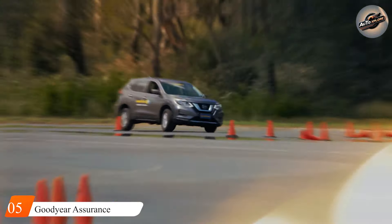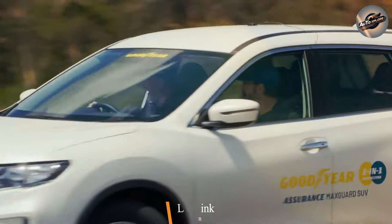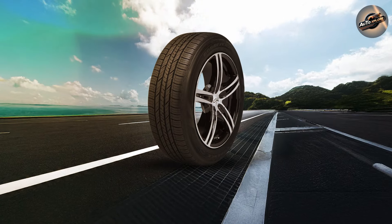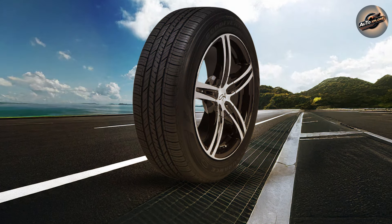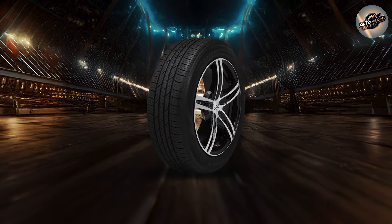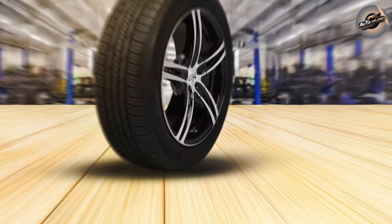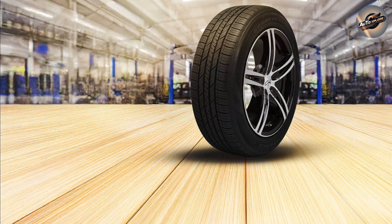The Goodyear Assurance CS Fuel Max rounds out the top five. This tire is focused on efficiency, making it ideal for drivers who want to save gasoline without sacrificing performance. Goodyear's Assurance CS Fuel Max features a unique fuel-saving tread compound that reduces rolling resistance and increases gas mileage in your SUV. Goodyear estimates that this tire can save up to 2,600 miles of petroleum during its lifetime, making it a cost-effective option for individuals who drive frequently. The CS Fuel Max also excels in traction — dependable in both wet and dry circumstances. While it is not intended for harsh winter weather, it can withstand light snow and rain pretty well, making it an excellent alternative for those in milder locations.